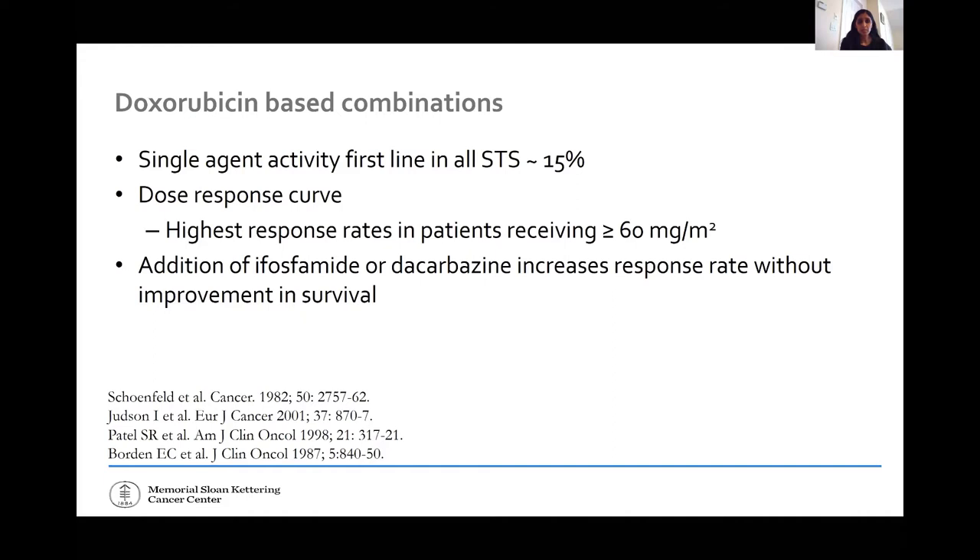Doxorubicin has been around since the 1960s. Broadly speaking, its activity across soft tissue sarcoma is about 15% rate of shrinkage. The higher the dose — over 60 milligrams per meter squared — the more likelihood for a response. Sometimes we add either ifosfamide or dacarbazine, which increases the chance for response but does not necessarily impact survival.